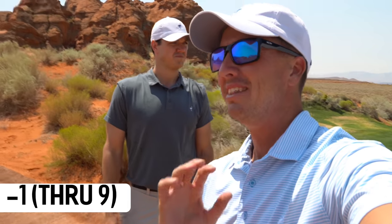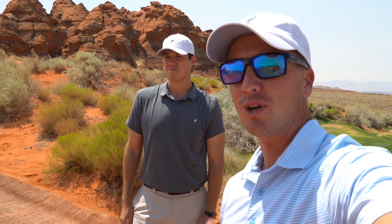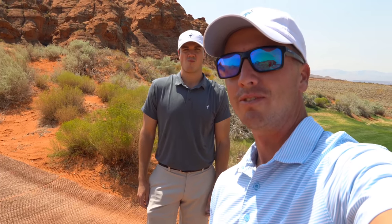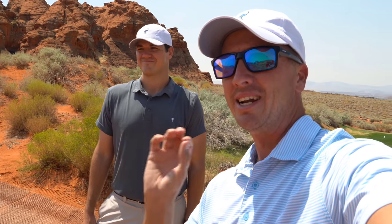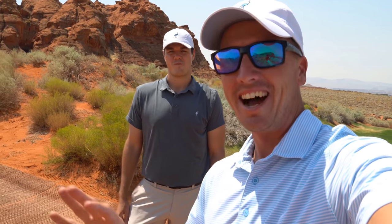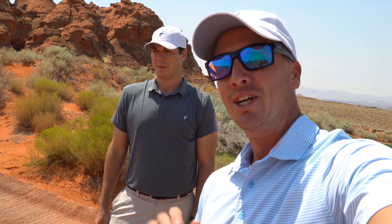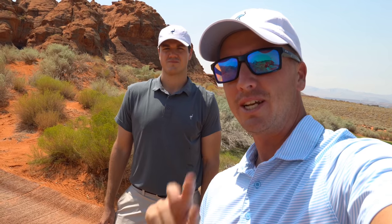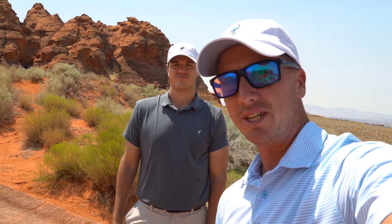Finished one under par on the front nine at Sand Hollow - this place is amazing. Hope y'all enjoyed coming along, drop a like down below if you did, and subscribe to Andrew because he's going to be coming out with a bunch of videos from here as well. We're heading to the back nine, which is the epic nine out here - been a dream of mine to tee it up here. That'll be in the next video, part two, so stay tuned. Until next time, we'll see ya!